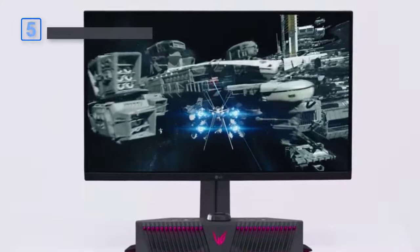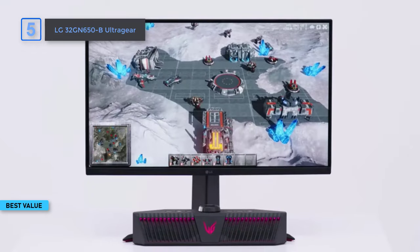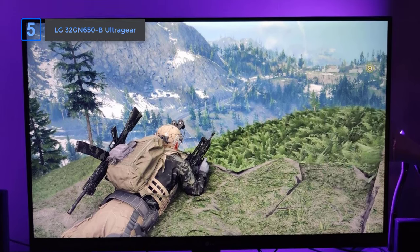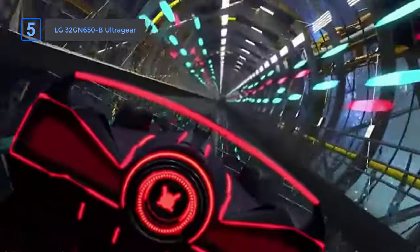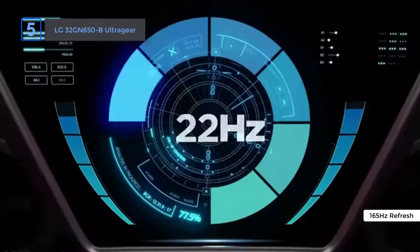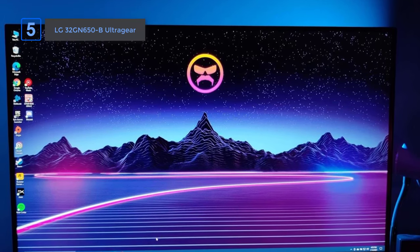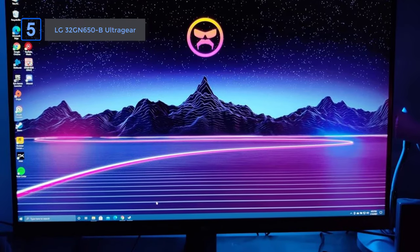First up, the LG UltraGear Gaming Monitor. The LG 650B is a fantastic 32-inch gaming monitor that won't break the bank. It has a resolution of 2560 by 1440, a speedy refresh rate of 165Hz, and responds super quickly in just one millisecond. This means images on the monitor look really smooth and there's no delay when you're playing games, whether they're fast action shooters or story-driven RPGs.